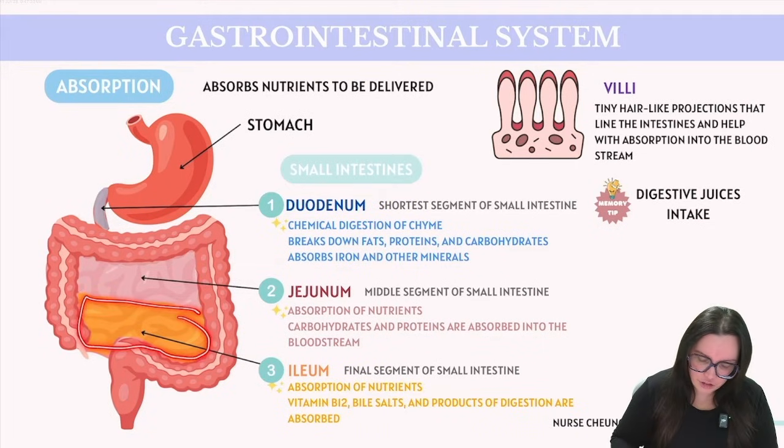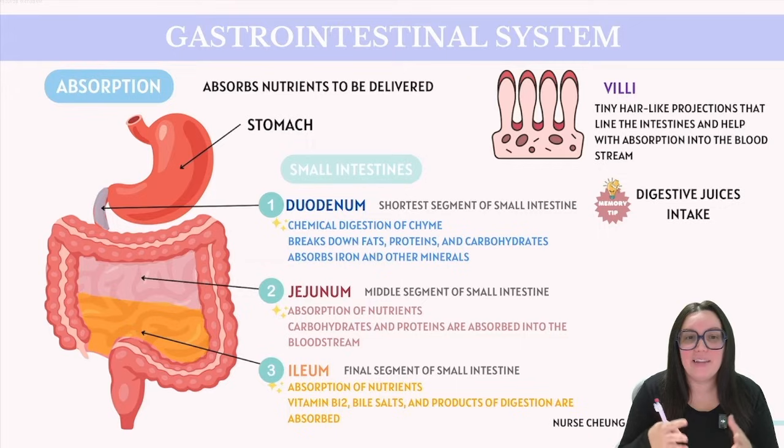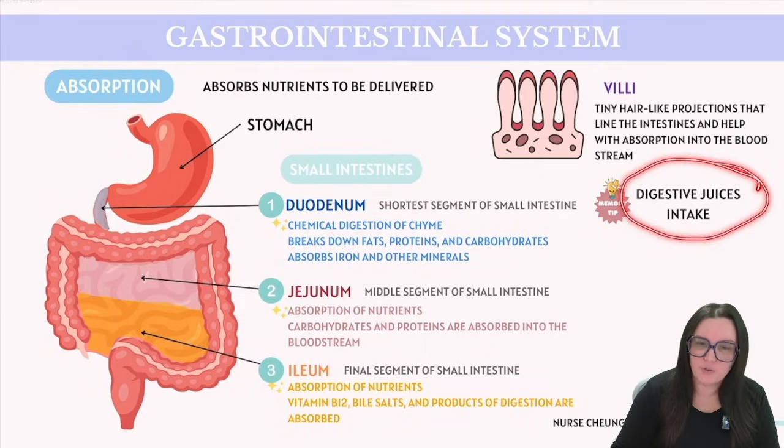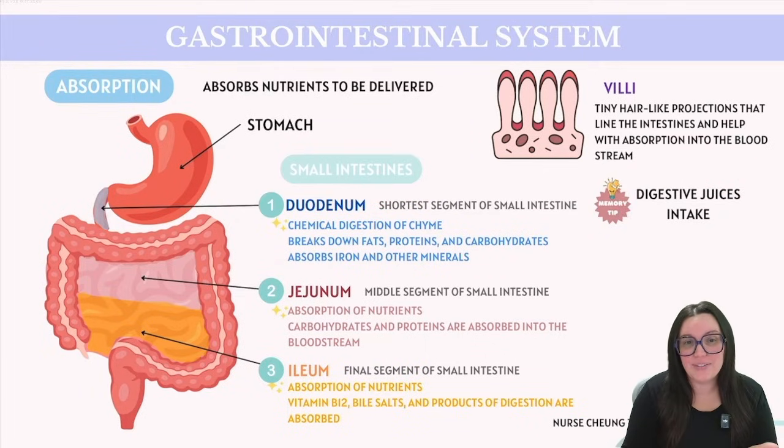Last up we have our ileum, which is the final segment of our small intestine. It's primarily responsible for absorbing vitamin B12, bile salts, and whatever products of digestion were not absorbed by the jejunum. The ileum also plays a crucial role in absorbing fat-soluble vitamins A, D, E, and K. An easy way to remember the order of the small intestines is 'Digestive Juices Intake': Digestive for duodenum, Juices for jejunum, and Intake for ileum, signifying the completion of nutrient absorption.